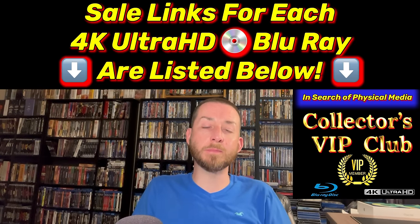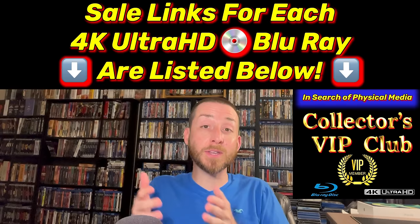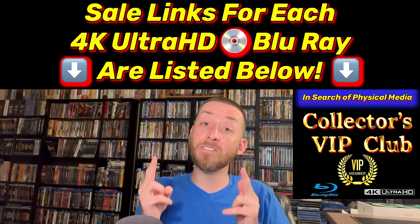As always, I truly hope all of you have a blessed day, and I've always got something new, early, exclusive, and exciting coming out very soon.